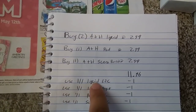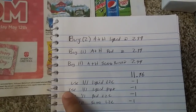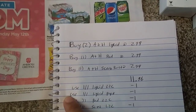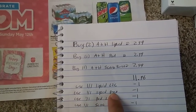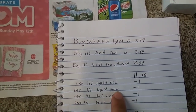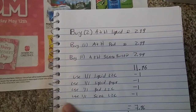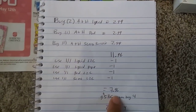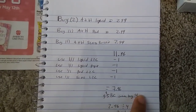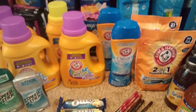$2.99 each, it'll come to $11.96. Use the $1 off one Arm & Hammer liquid load-to-card, and on coupons.com there are coupons for all of these products for $1 off — go ahead and print those. Use the $1 off one liquid paper coupon, the $1 off one pod load-to-card, and the $1 off one scent booster load-to-card. It'll come to $7.96 out of pocket. You're going to get $5 back for buying 4 — so $2.96 for the 4, $0.74 each. Super awesome deal.